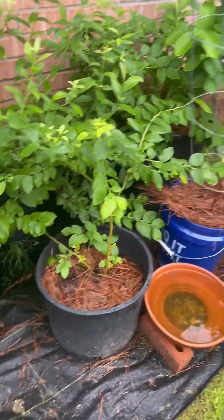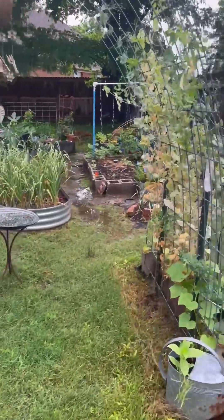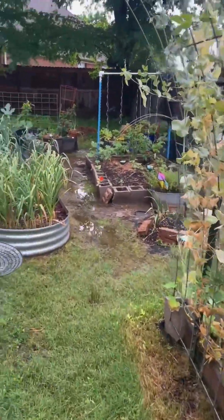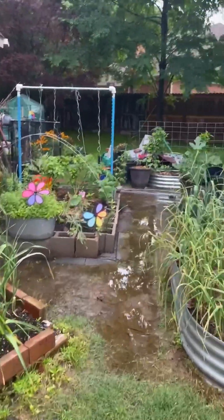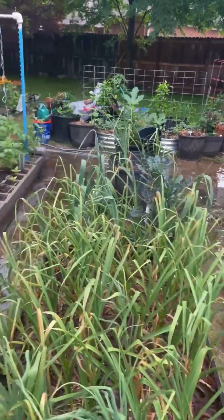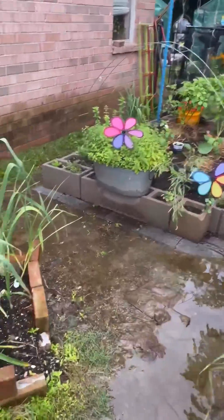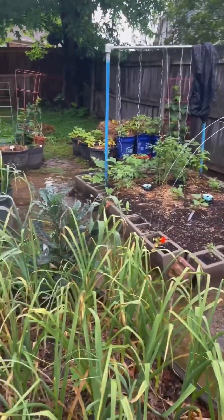That is a tour of the Garden of Deaton on a rainy May morning. If you're not growing anything, get your container, put some holes in it, put some soil in it, plant something. Get something growing, and have a blessed day.